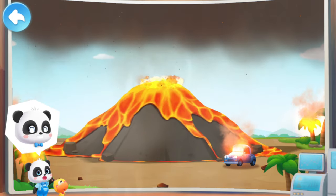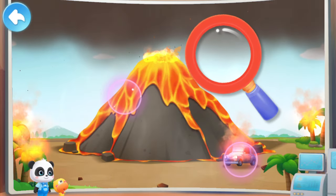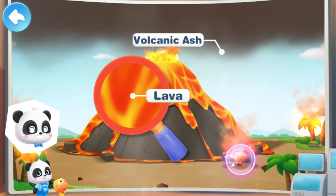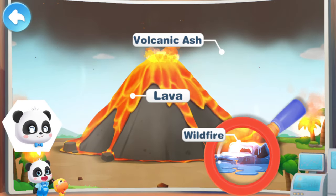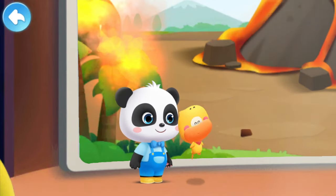Let's watch a volcano eruption! Let's go to the volcano — the thick volcanic ash blocks the sunlight! The volcano spews out a lot of hot magma! The hot magma causes a wildfire. The volcanic eruption is so cool!